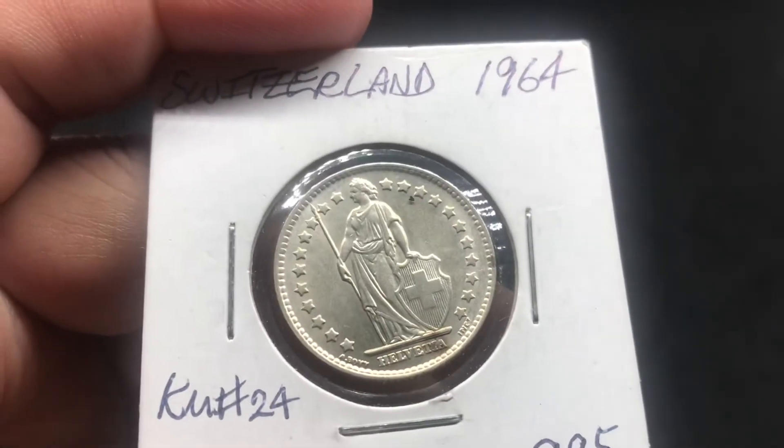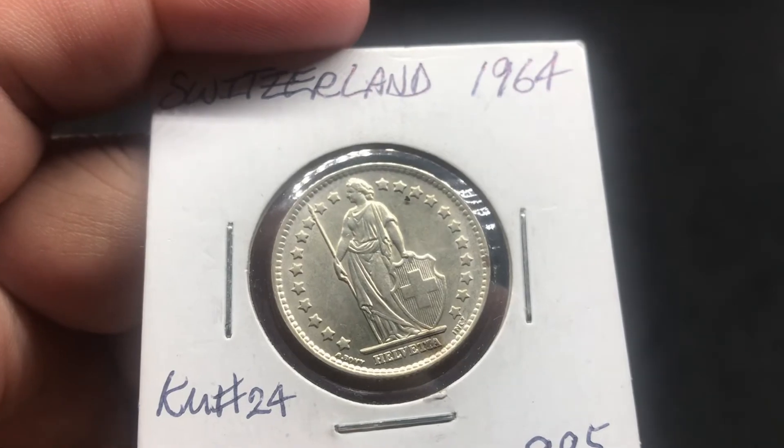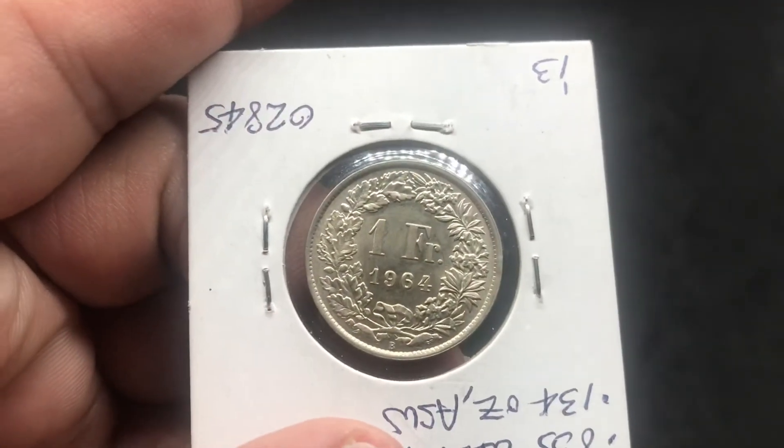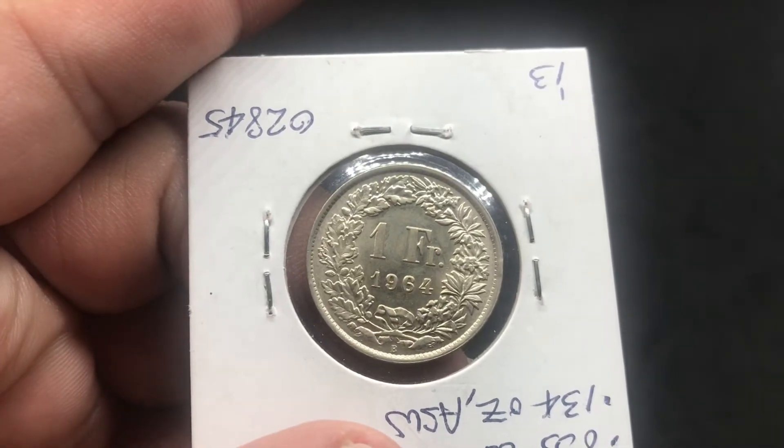It's in pretty good condition, a little mess up at the bottom. Very beautiful coin, simple design on the back, some wreaths, 1 franc, 1964.